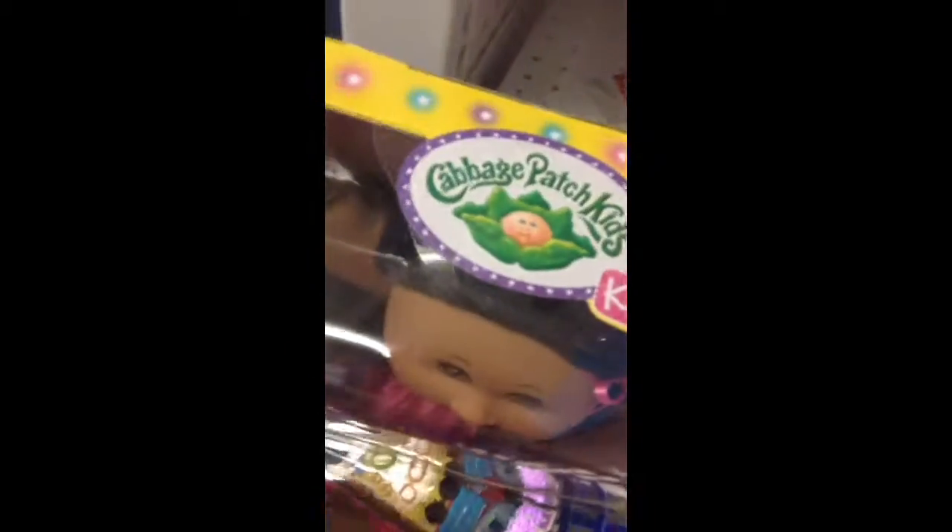I'm also getting this Cabbage Patch, because it's on clearance for $17.98. This is one of the Twinkle Toes ones I've been trying to get since last year.